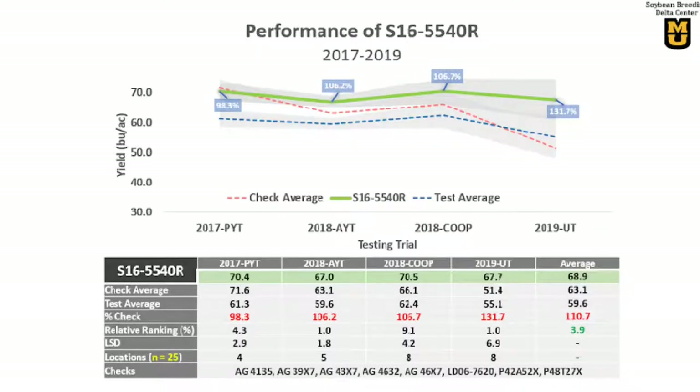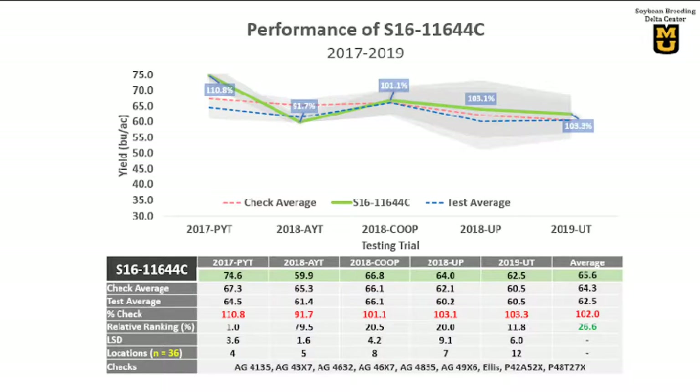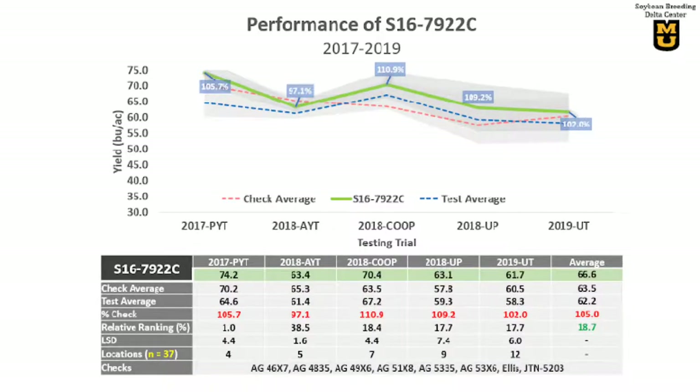Here is how they compare to the popular commercial checks. This mid-4 line averaged 5 bushels or 10% better than the checks in 25 different tests over the last 3 years, ranked number 1 in the USDA regional test and top 4% overall. This mid-4 conventional line yielded 2 bushels or 4% better than the checks in 32 different tests. Another late-4 conventional line was very competitive in 36 different tests, ranked 3rd in the USDA regional trials.